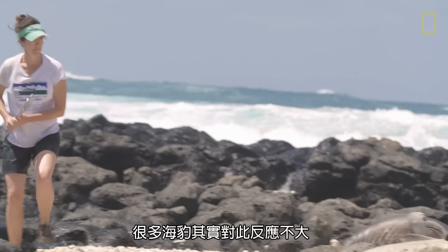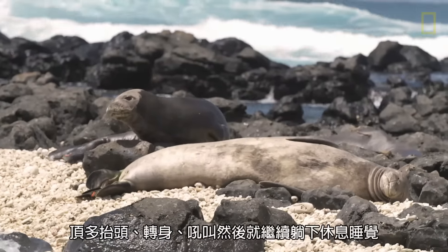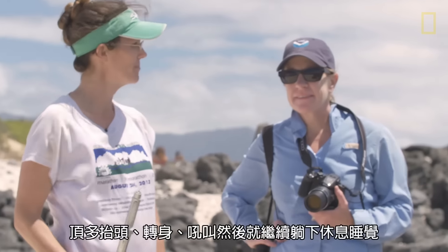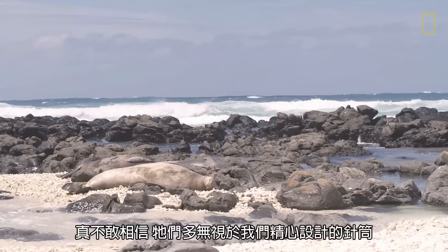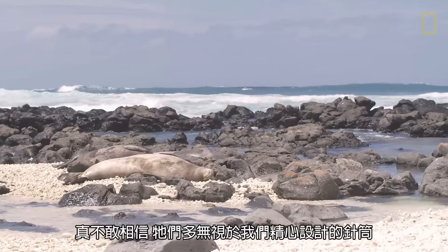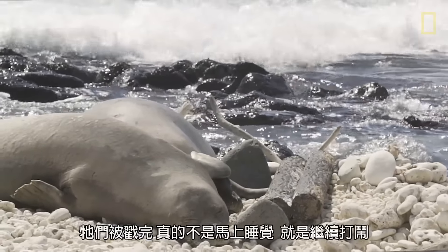A lot of the seals so far haven't responded very dramatically — they may lift their head, turn their upper body, vocalize, and then lay back down and go to sleep. They generally just go right back to sleep and back to business as usual.